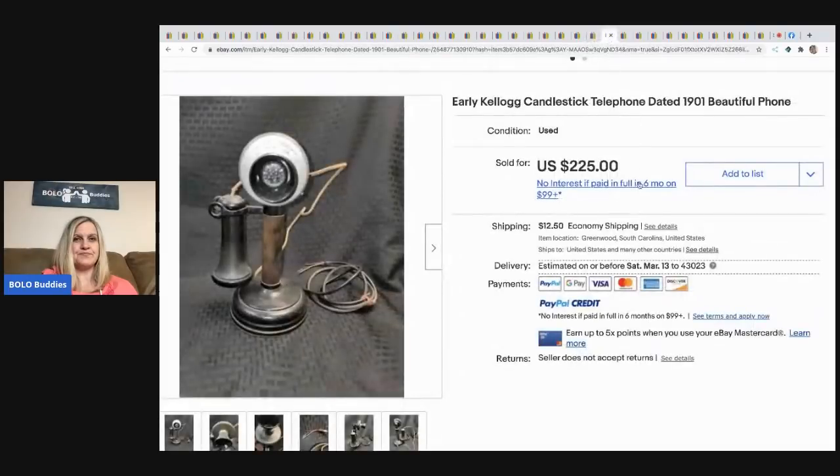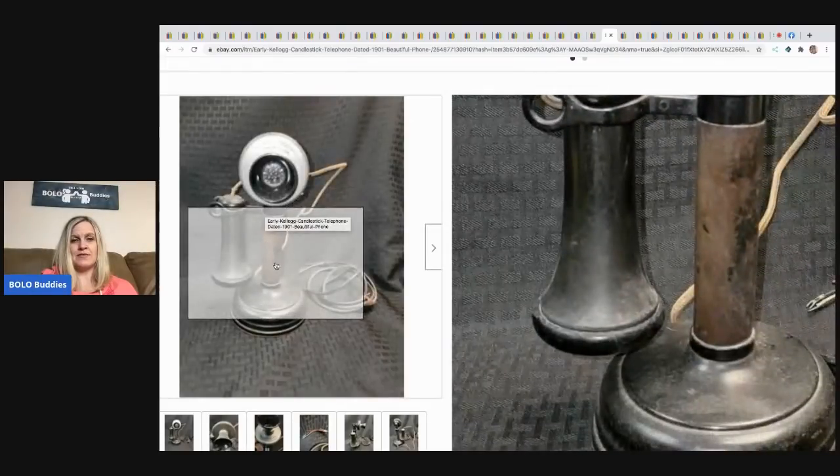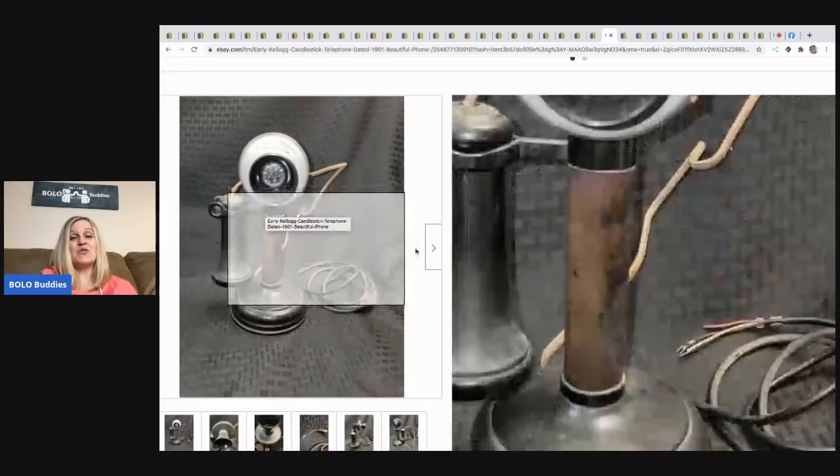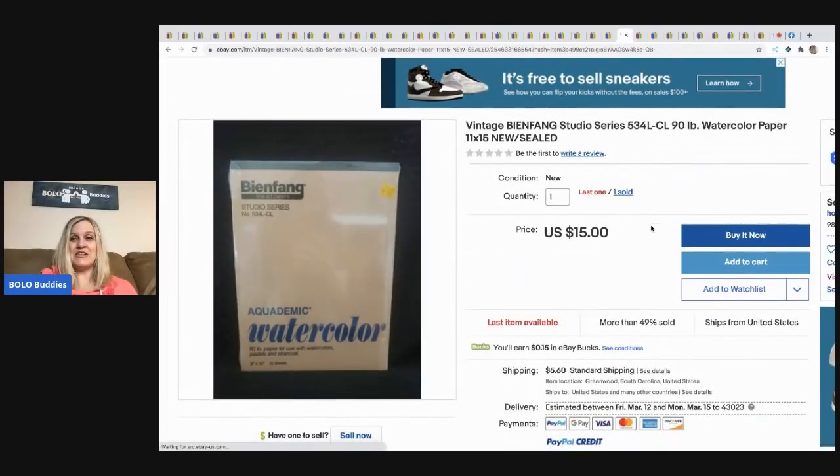Next is an early Kellogg candlestick telephone dated 1901 — amazing. He got this at an estate sale for $50 and it sold for $225, with the buyer paying shipping.